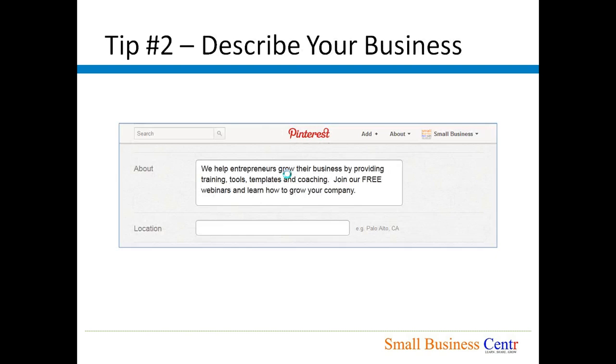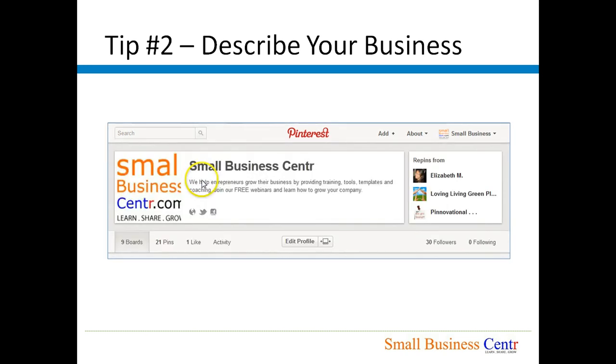Tip number two: Describe your business properly using keywords. Make sure that your business, your product, and/or your services are described in the About page using keywords, so that when somebody is searching for your type of product, services, or business it will be easy for them to find you. Once you have entered the information in the About section, it will show up right below your name on your Pinterest page.